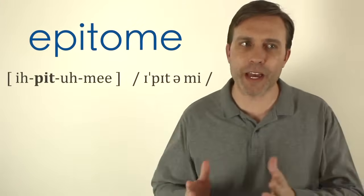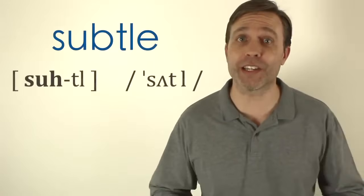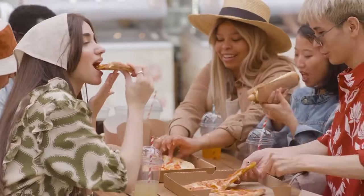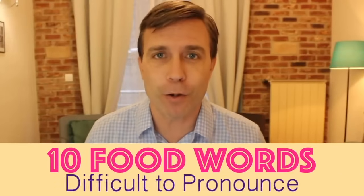I really hope you thought this lesson was the epitome of a wonderful pronunciation lesson, and I hope that you hit that like button — that's a subtle hint. Let's now transition to a topic we talk about regularly: food. Because food is often discussed in spoken English, you want to make sure you're pronouncing different food words correctly, whether you're at a restaurant or at a friend's house.